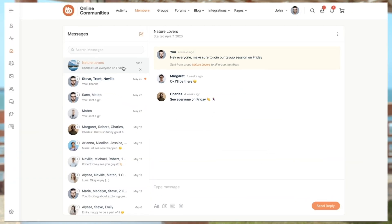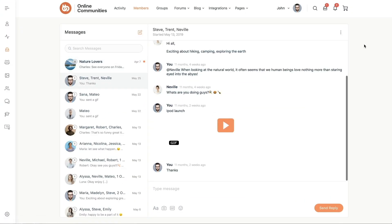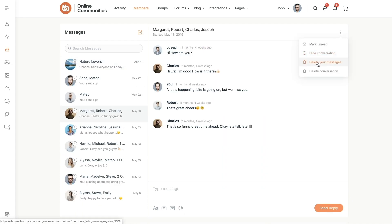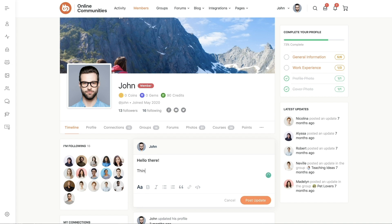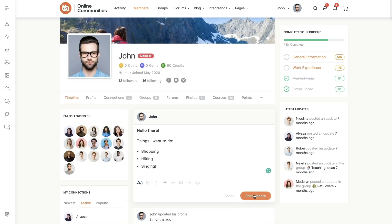Now onto the features that we released during this month of April. After the launch of the new group messaging feature, we've released some more features and improvements to the messaging component. You can now mark messages as unread, hide conversations, delete your messages from within a conversation, or delete the full conversation. We've also added a new text editor in the frontend in all the areas where your users can post content, allowing everyone to easily add formatting such as bold, italic, bullet points, quotes, and even code to the content they post.